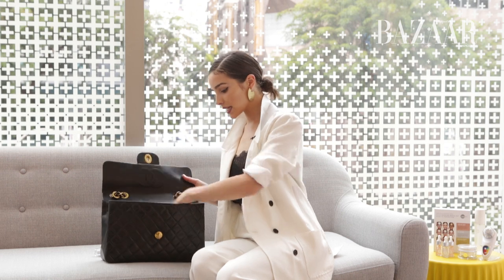The last beauty product in here is my Dior Lip Glow, and I love this because it's really hydrating but it also adds a little bit of color. I hope you guys loved it and thanks for watching.